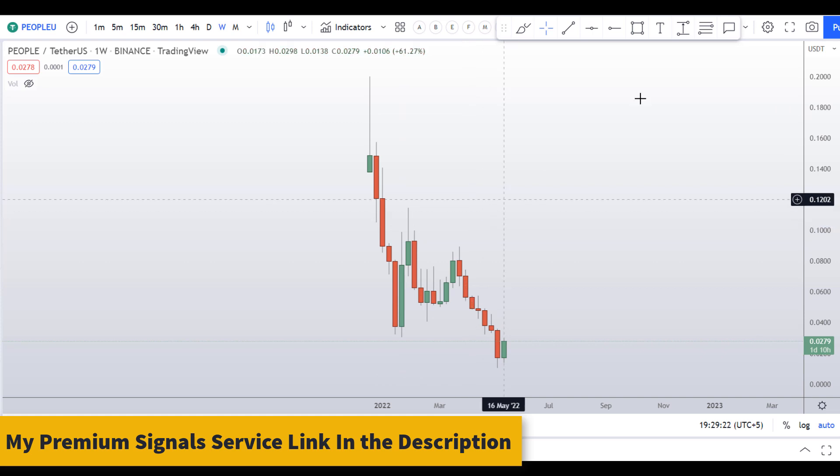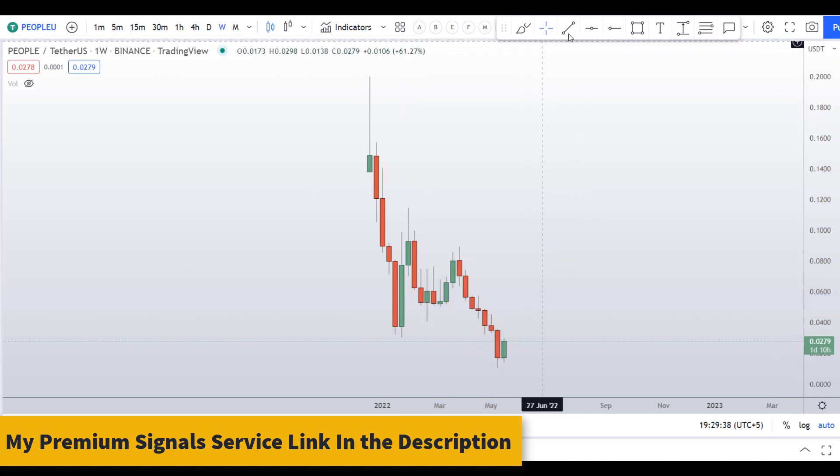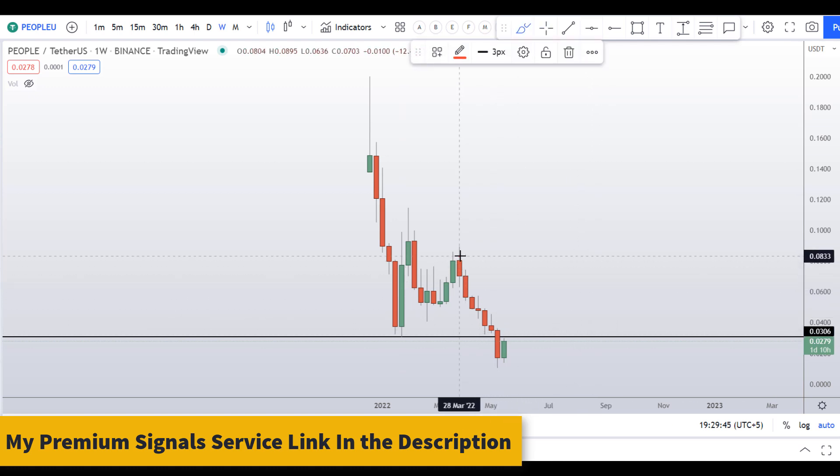Let's start by looking at the weekly chart. You can see this coin made a high after being listed on the exchange at about 20 cents, and since then it has corrected around 95 percent. I can see a resistance level here — this was previously support, it broke down, and it will now act as resistance at around the 3 cents region.